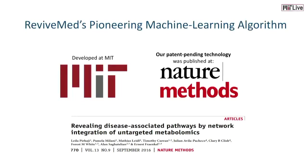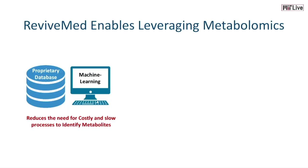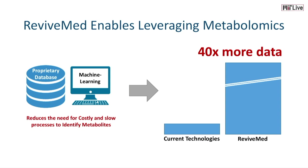Now, at ReviveMed, we are able to use metabolomics to solve this puzzle. This was possible because our team at MIT spent over five years developing a pioneering machine learning algorithm. Our patent-pending technology was published in Nature Methods. Our proprietary database and machine learning reduces the need for costly and slow processes to identify metabolites, enabling us to leverage 40 times more metabolomic data than any other platform.